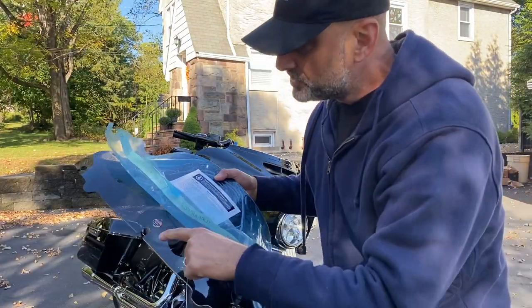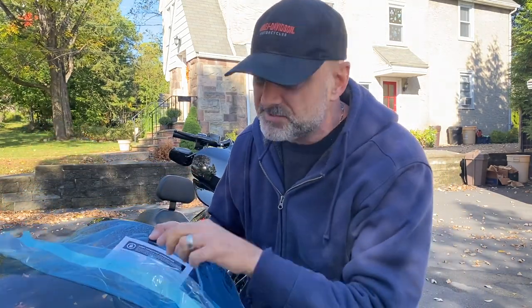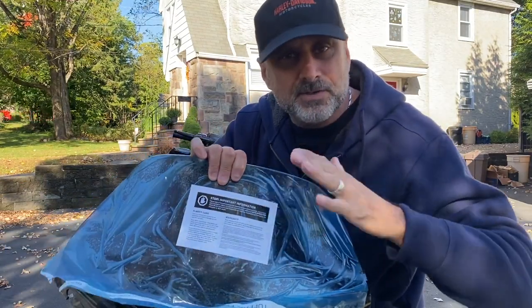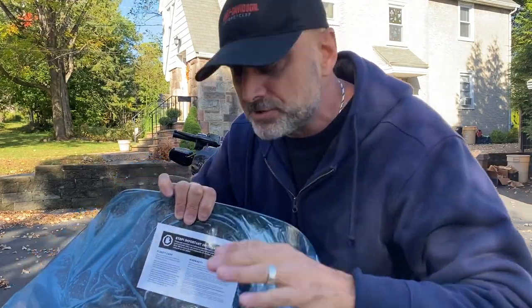I chose the Clockworks because I saw John had it and I've seen others use it. I did get a lot of suggestions from you guys — Memphis Shades, Freedom Shields, and others. I'm not saying those aren't good; I've never tested them. I just decided to go with what I know — what I've seen with John and other people. This is simply my choice.